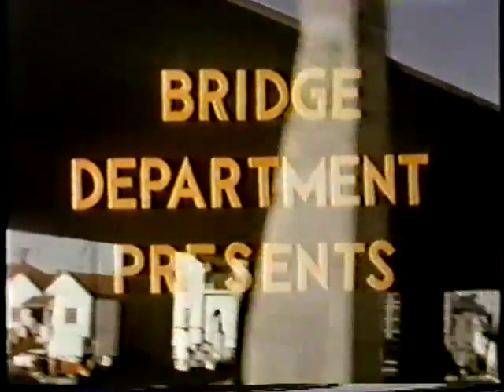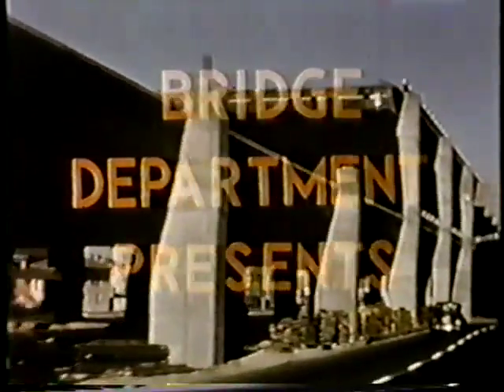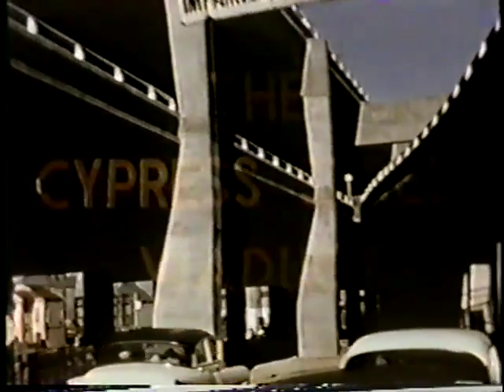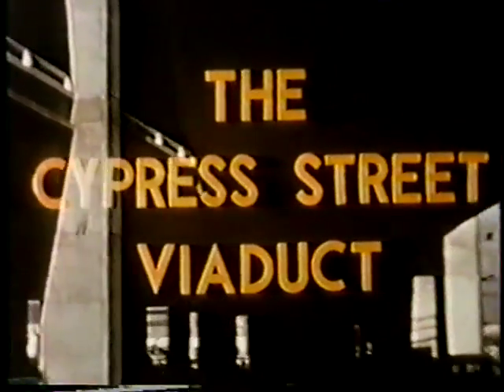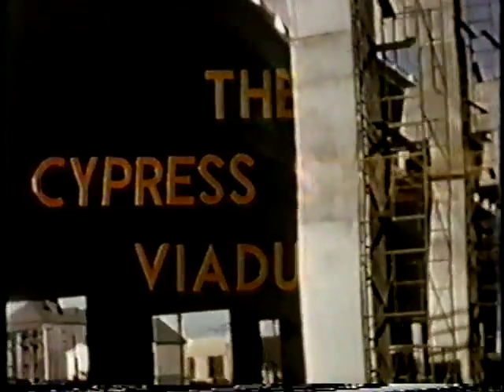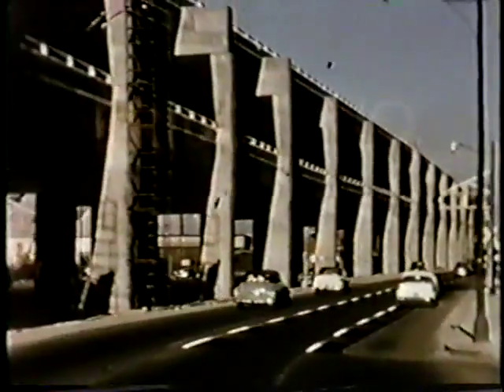The predominance of bridge work in this project again designated the Bridge Department as the administering authority for the contracts. The District 4 construction department assisted with field engineering and inspection of road and related works. The Cypress Street Viaduct is essentially a two-mile long double-deck structure connecting the Bay Bridge distribution structure on the north with the east-west section of the East Shore Freeway through commercial Oakland between 5th and 6th streets.